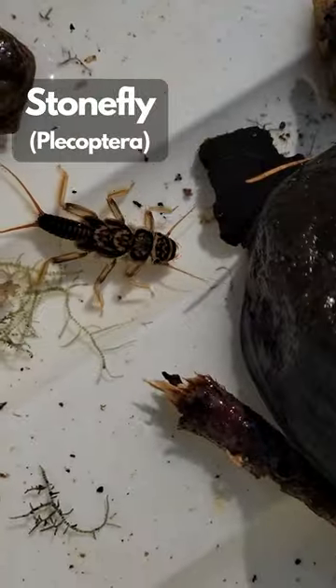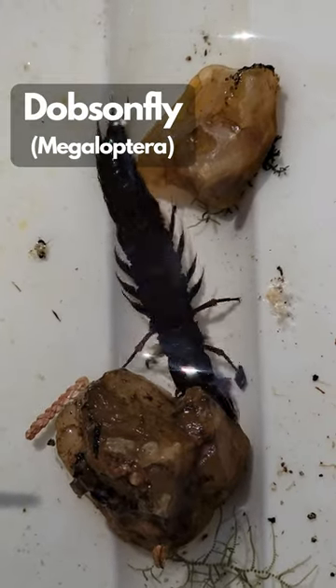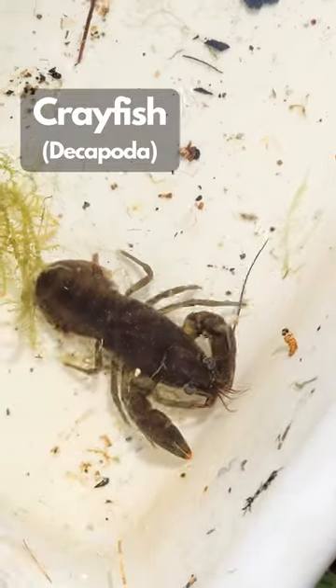After collecting our sample, we identified the bugs, or benthic macroinvertebrates, found in the sample to help determine the health of the creek. And based on our findings, this stream has great water quality.